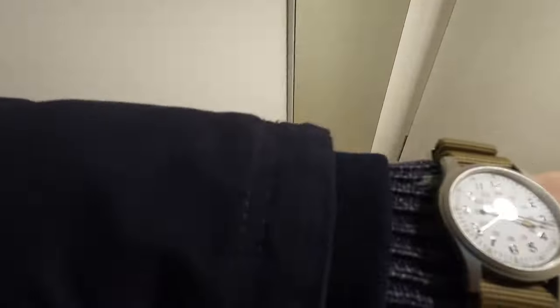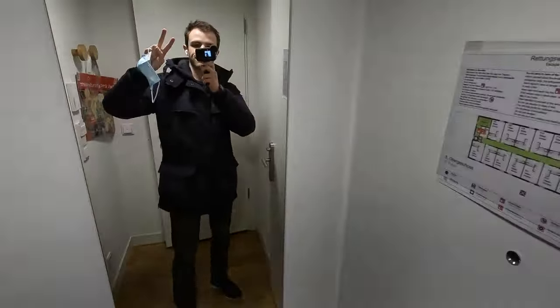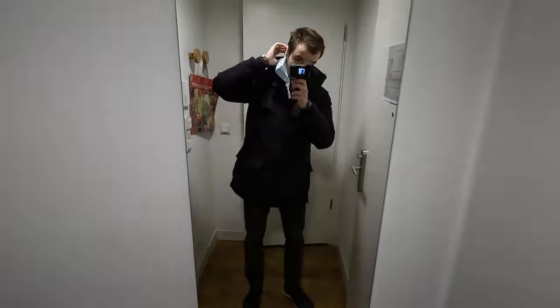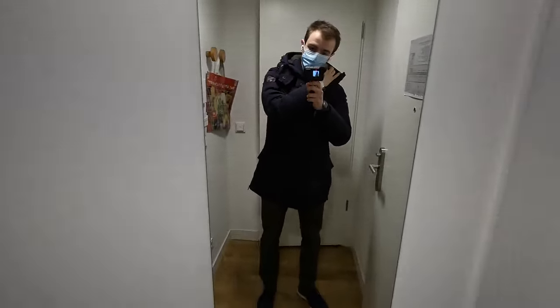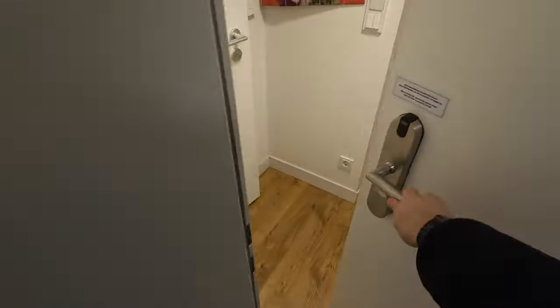The next part of the video will be a voiceover. As you can see, I'm wearing my Hamilton Kakefield mechanical on a NATO strap and I'm getting ready to leave — putting my mask on for COVID reasons and making sure I completely shut my door when leaving so no one can take any more watches.